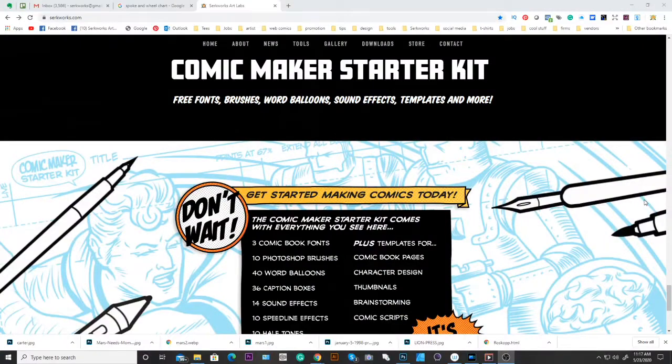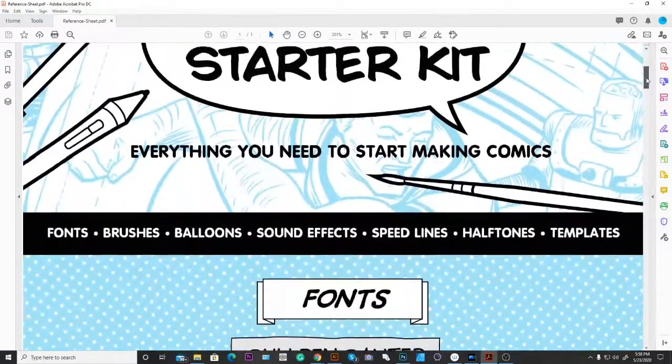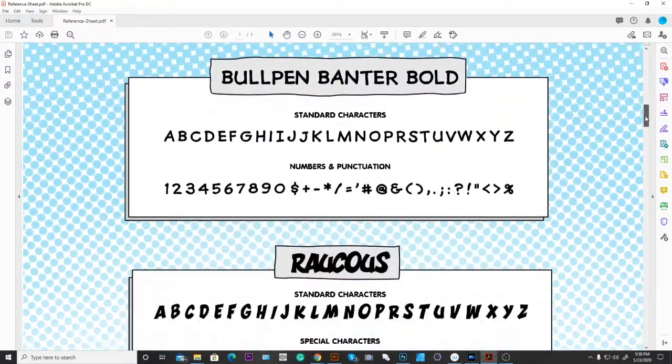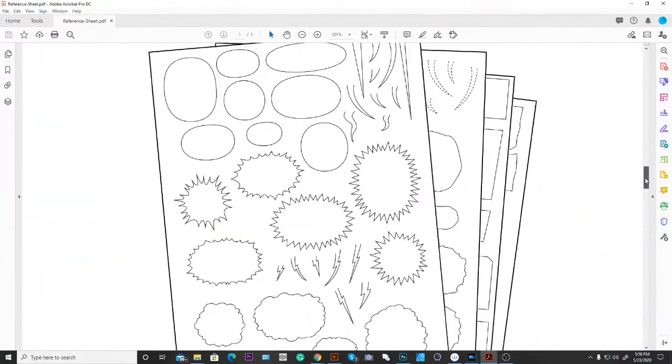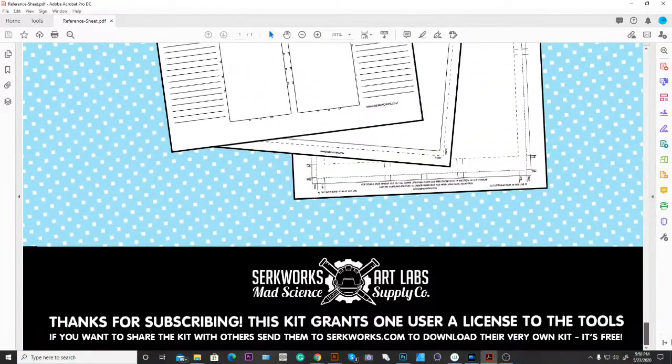My lead magnet is the Comic Maker Starter Kit — a digital product with everything to help you make comics. People join my mailing list to get this free product. Some people join, get the product, and immediately unsubscribe — kind of like going to a donation car wash and driving off without donating. There's nothing you can do about that.